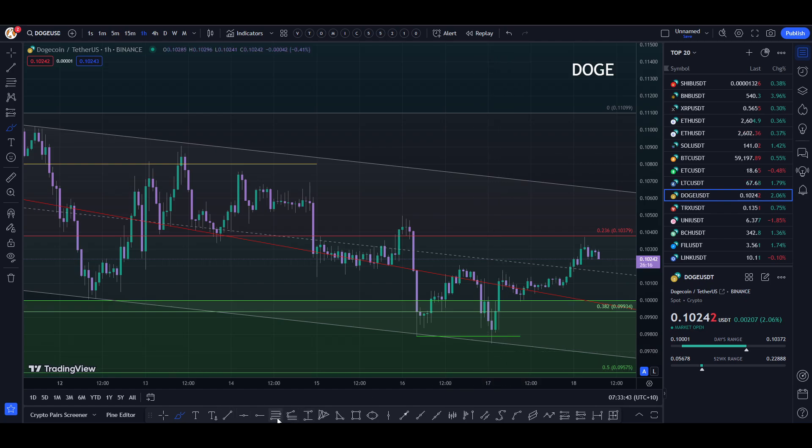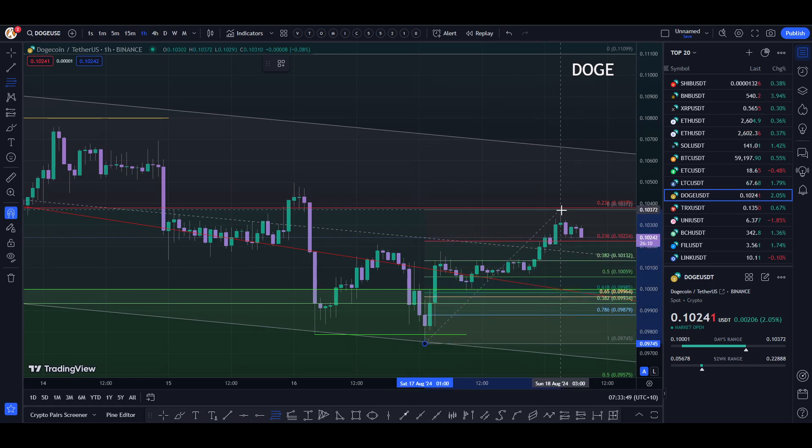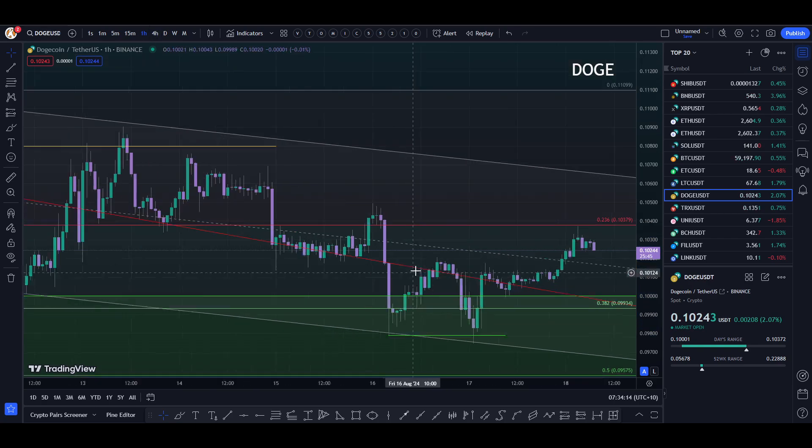From a Fibonacci perspective, there's a fib that exists between here and here on a shorter timeframe. We could come all the way back down to 10 cents again, testing the top of our range. A 0.5 Fibonacci test would be 10.059, so very close on this timeframe stretch.